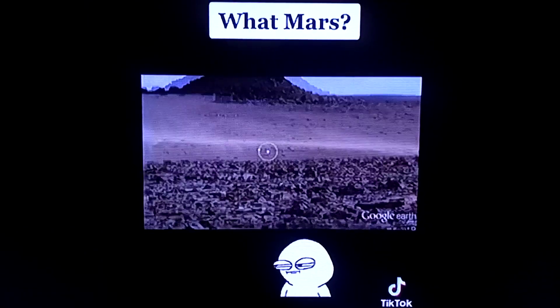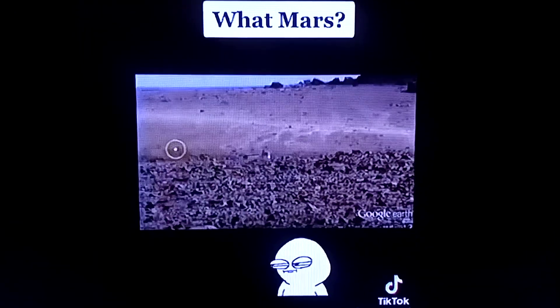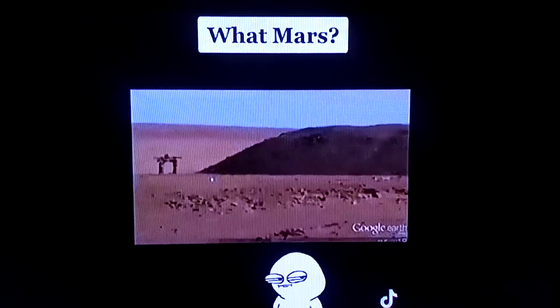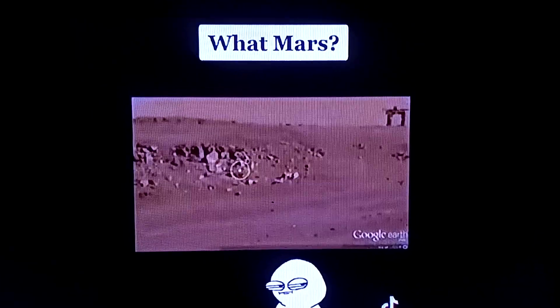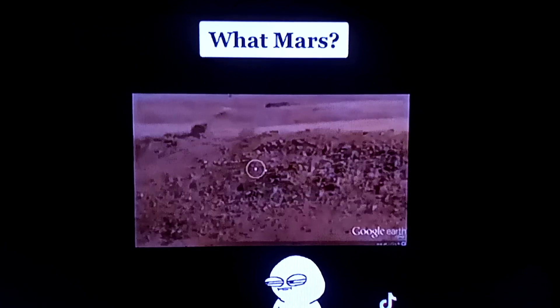The only thing that's missing is that nice little red tint that they pay somebody $150,000 a year to put on there — with your tax dollars. Those rocks are definitely exactly like we see on Mars. So I said, I wonder what they're doing out here.